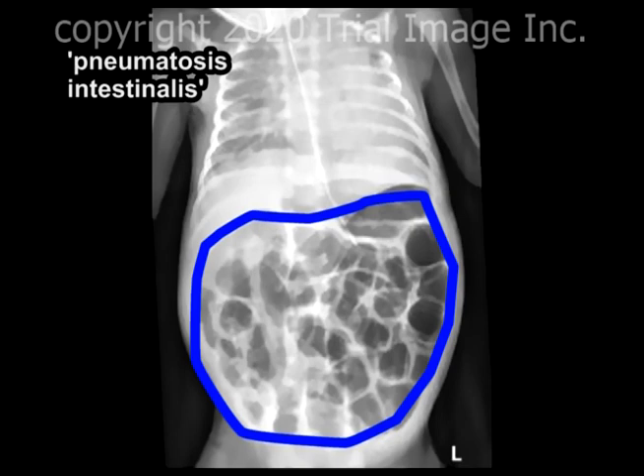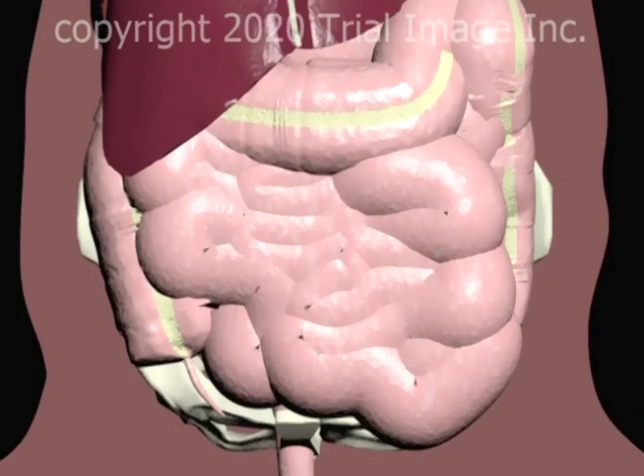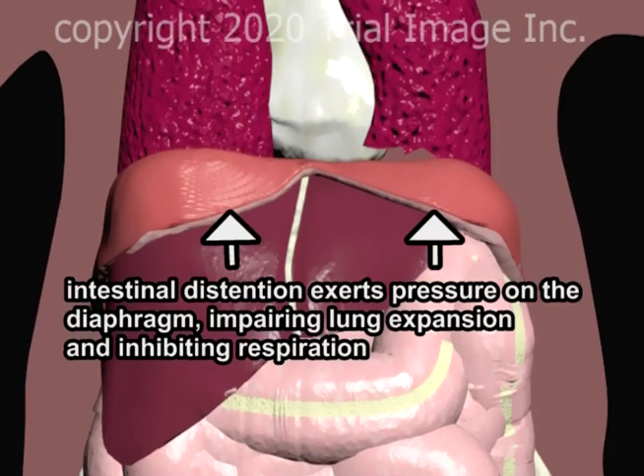This massive gas-related distension of the intestines is known as pneumatosis intestinalis. Here is a good example on plain film X-ray of pneumatosis intestinalis in a premature infant with necrotizing enterocolitis. The gas-distended intestines are outlined in blue. The intestinal distension exerts pressure on the diaphragm, impairing lung expansion, and therefore inhibiting respiration.